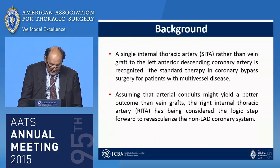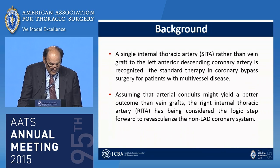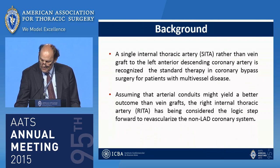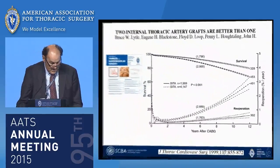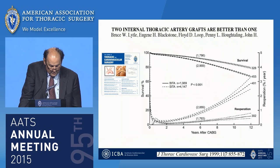Single internal thoracic artery rather than a vein graft to the left anterior descending coronary artery is recognized as the standard therapy for coronary bypass for patients with multivessel disease. Assuming that arterial conduits might yield a better outcome than a vein graft, the right internal thoracic artery has been considered a logical step forward to revascularize the non-LAD coronary system. This is expressed in this important paper of the Cleveland Clinic Experience.